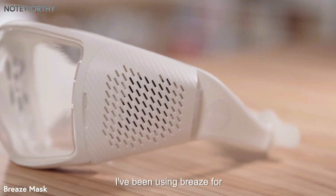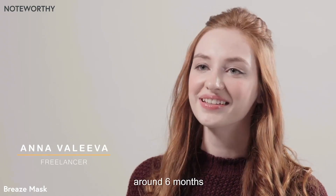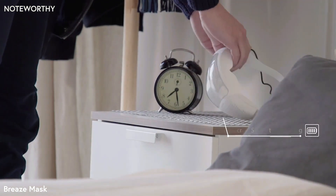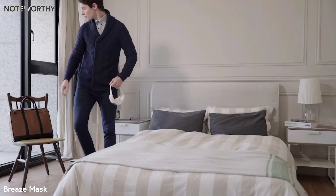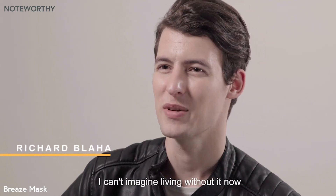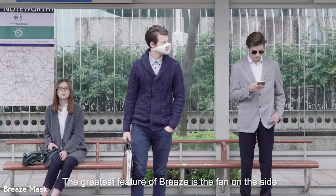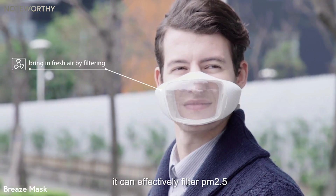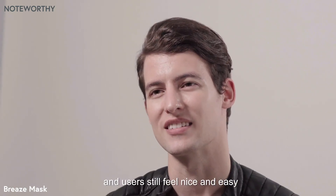I've been using Breeze for around six months. It is so convenient, I can't imagine living without it now. The greatest feature of Breeze is the fan on the side. With the filters, it can effectively filter PM2.5 and users still feel nice and easy.